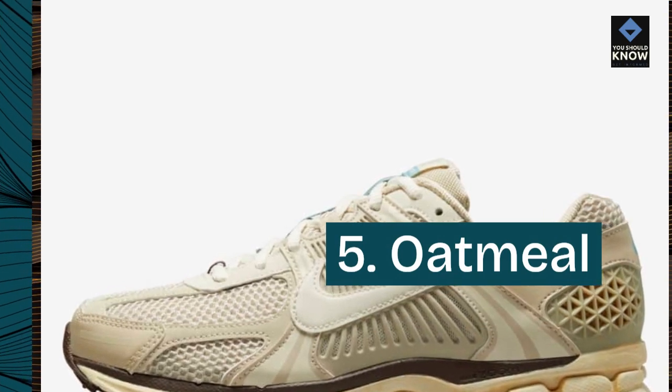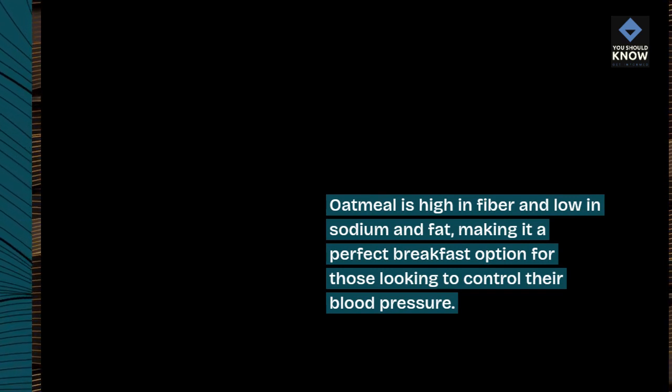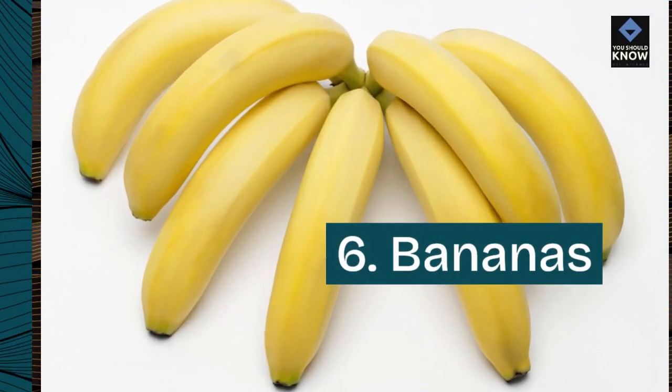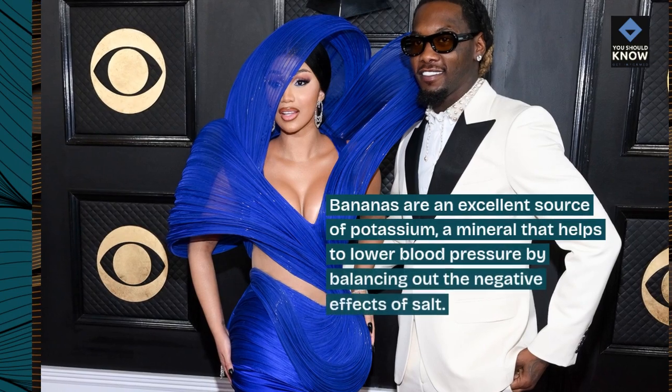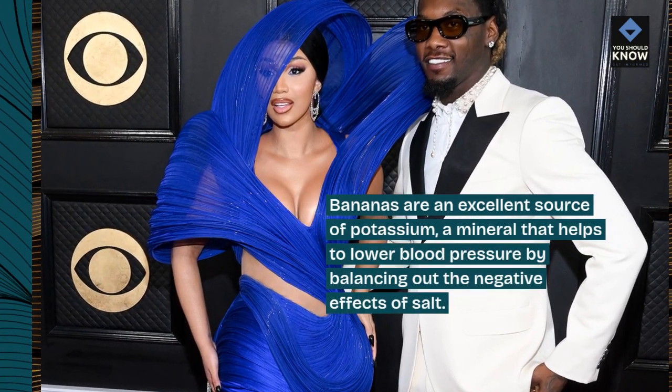5. Oatmeal. Oatmeal is high in fiber and low in sodium and fat, making it a perfect breakfast option for those looking to control their blood pressure. 6. Bananas. Bananas are an excellent source of potassium, a mineral that helps to lower blood pressure by balancing out the negative effects of salt.